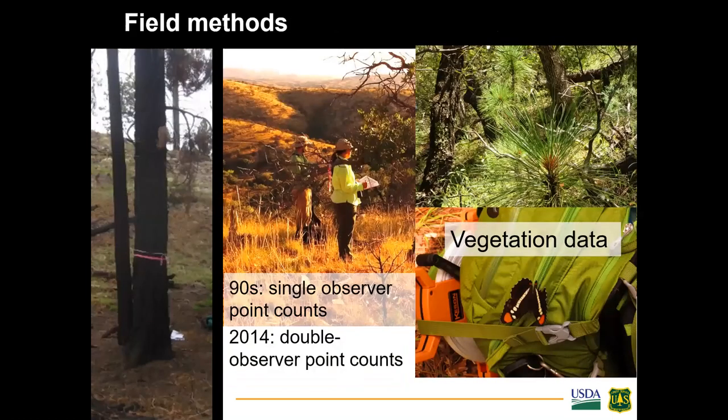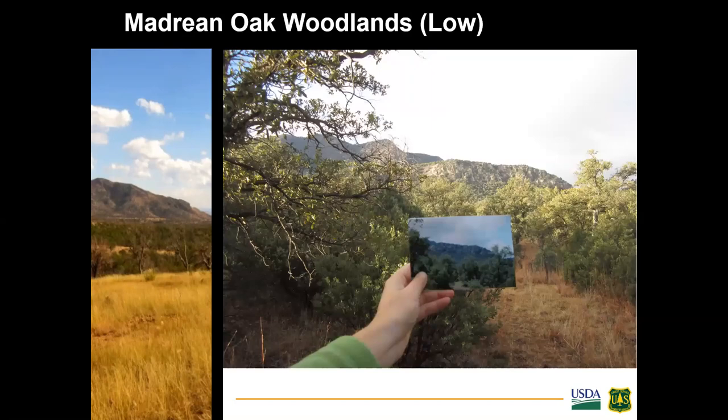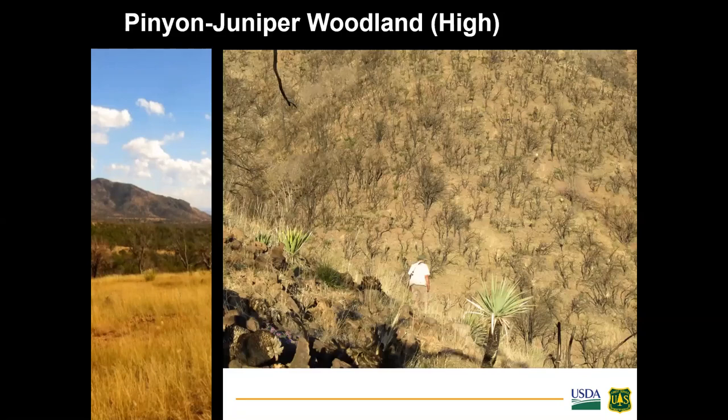To sample birds, observers record all species seen and heard at specific point count locations during a fixed amount of time, using the same protocols from the 1990s. Vegetation was resampled within four-hectare plots. Remarkably, we re-found the original points without GPS — predating GPS — using notes and topo maps. The series of pictures shows different vegetation types and burn severities, from mixed conifer unburned to Madrean oak woodlands at low severity, moderate severity in ponderosa pine, and high severity in pinyon-juniper woodland.